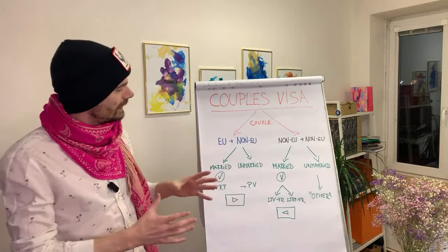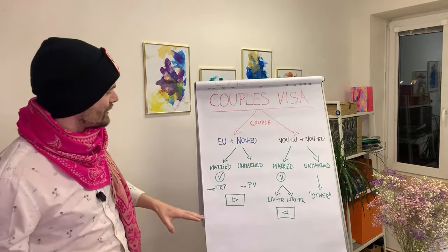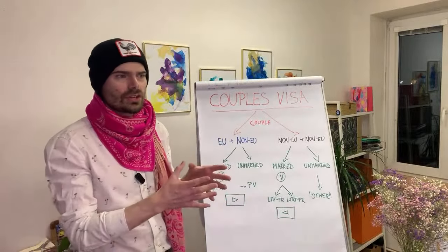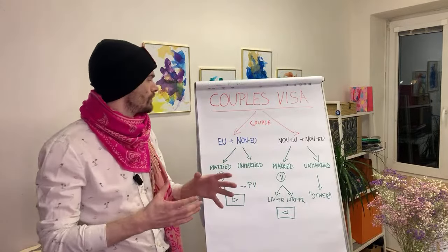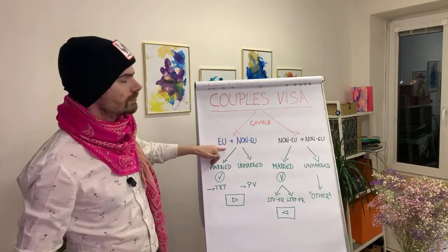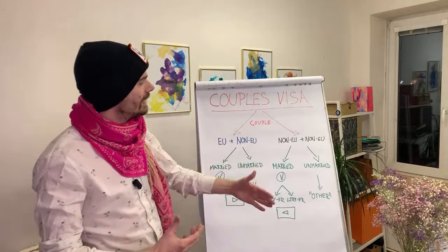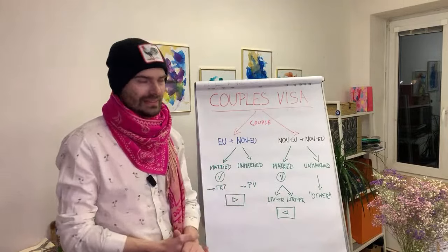Before we dive in, there are basically two types of couples I'll be talking about. First, the differences between married couples and unmarried couples, because in the immigration process there are big differences between those two groups. And then I will be covering how couples where one is an EU citizen and the other is a non-EU citizen differ from couples where both of you are non-EU citizens.